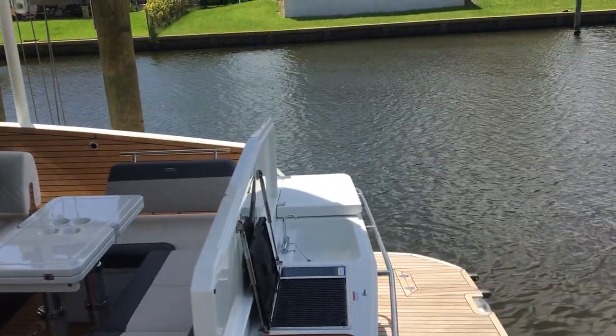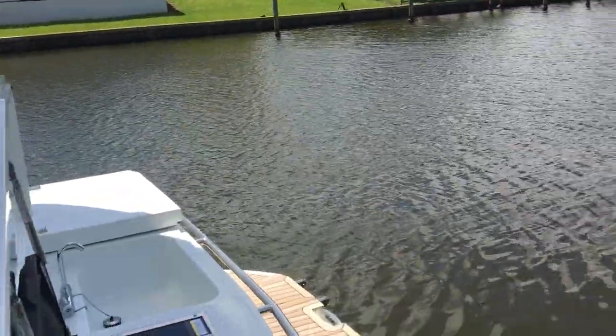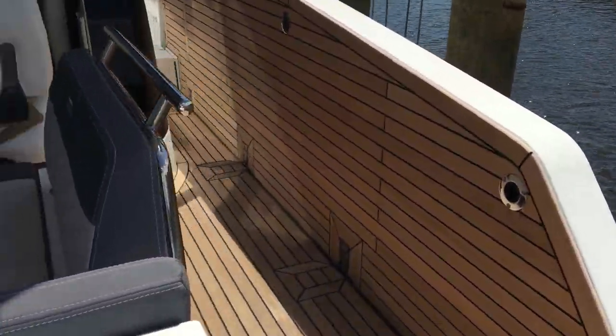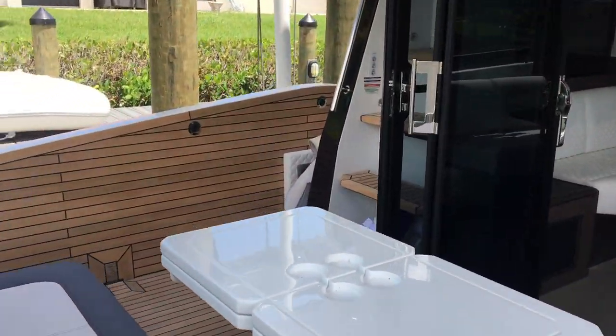Underneath the teak is just a fiberglass piece — that's a cutting board, your wet bar, and then storage. There's a large swim platform. This is a nice layout because you have double entries, and there's another folding balcony in addition to the one on this side.